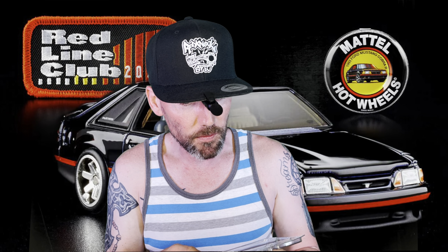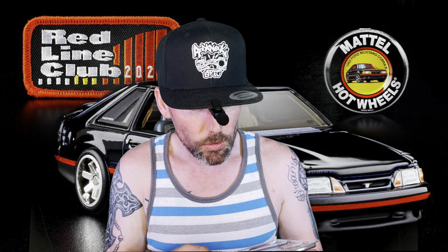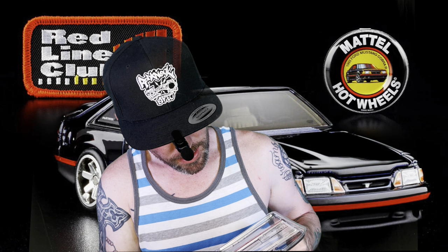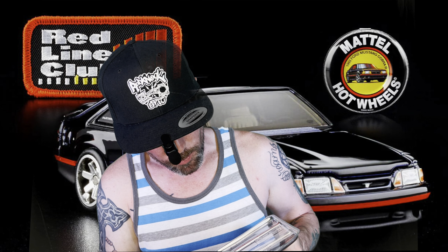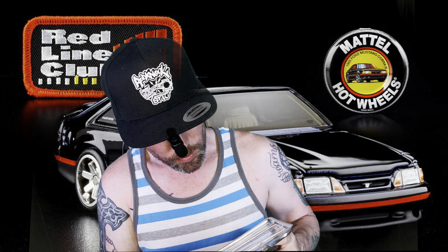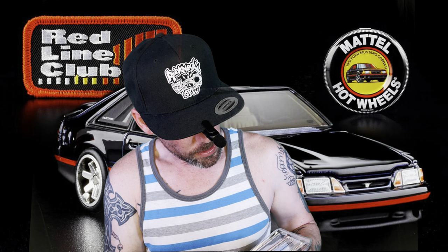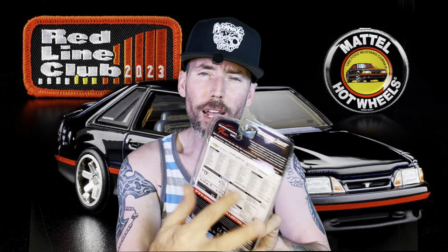2022 Corvette Stingray Convertible 3LT, 8-speed dual-clutch transmission — wow, there's so much data. Here's the price: normally 80 grand, but with all the options being the Stingray, it's $98,000. Holy cow. 19 miles per gallon city, 16 city highway 24. I had no idea the window stickers were back there — that's so cool.